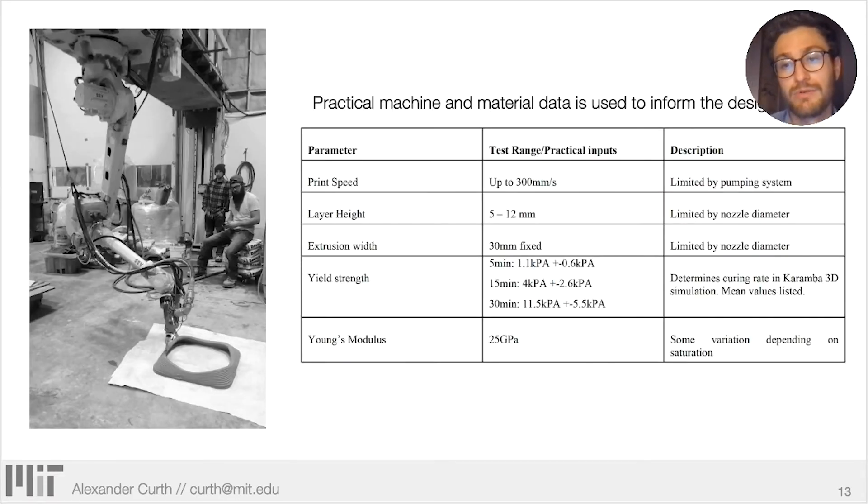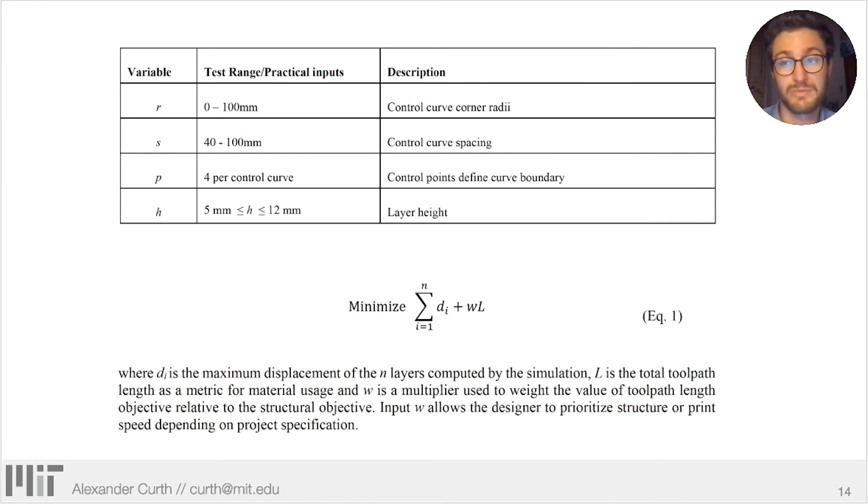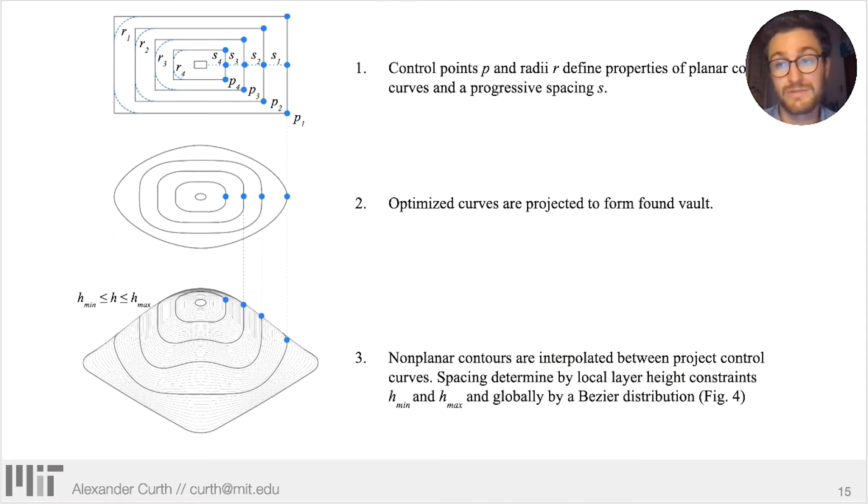The real advantage of this approach is that from the start we are accounting for the key parameters which make a material printable on a given machine. We were fortunate to collaborate with Twente Additive Manufacturing, one of the leading large-scale printing and additive machine building companies in the world. With their machine and material properties, we were able to remotely generate models which printed well and were calibrated to their 9-axis gantry system. The optimization algorithm minimizes maximum displacement layer to layer, with the option to weight overall tool path length as a metric for print path efficiency. These variables controlled spacing layer to layer at every point in the shell, allowing us to create non-planar paths that balance structural performance and a continuous printable tool path.